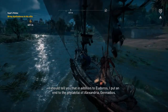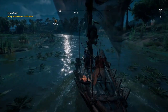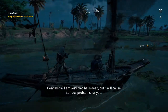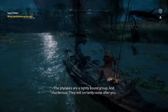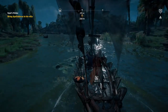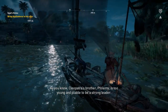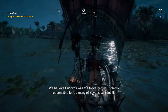In addition to Eudorus, I put an end to the phylaceti of Alexandria — Gennadios. I am very glad he is dead, but it will cause serious problems for you. The phylacis are a tightly bound group and murderers — they will certainly come after you. So be it. Can I ask why you wanted Eudorus dead? Cleopatra's brother Ptolemy is too young and pliable to be a strong leader. We believe Eudorus was the force behind Ptolemy, responsible for so many of Egypt's current ills.